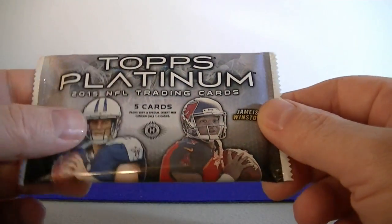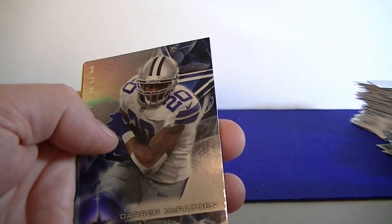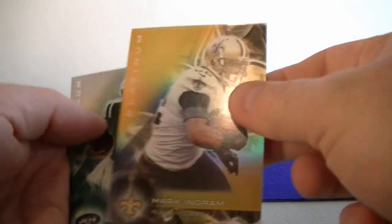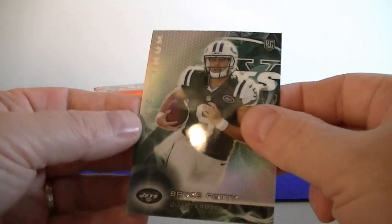Moving to a hobby pack of 2015 Topps Platinum. Chandler Jones, McFadden, Murray, Ingram. The gold thicker stock. And Bryce Petty rookie card.